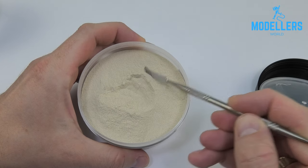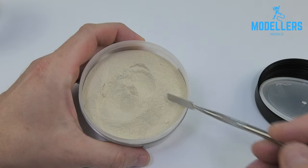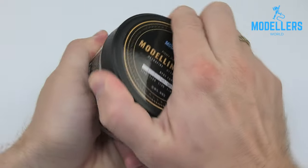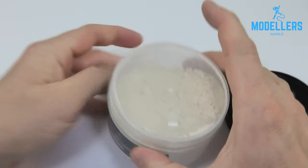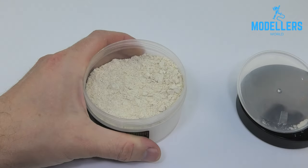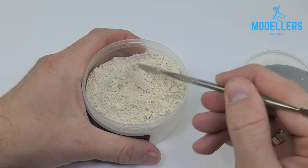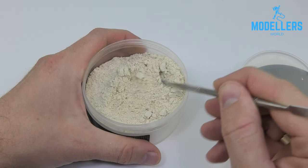Apply by sprinkling on the Modelers World pigment cement glue for the best natural-looking sand on diorama and model surfaces. You can also stick it using any white transparent glue. Mix with any pigment to achieve the desired color of sand and soil. You can also mix everything in glue and create realistic mud in any shade you want. It's recommended to differentiate the color of the terrain for realistic effects.